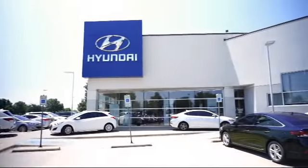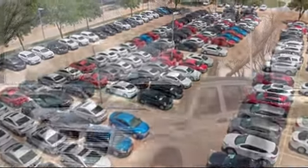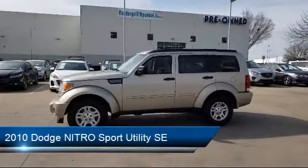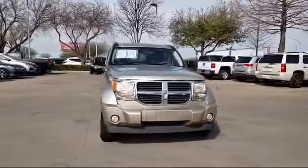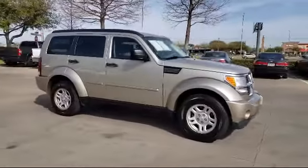Welcome to Vandergriff Hyundai. Here's a look at another one of our great vehicles from our inventory. It comes equipped with roof rack, keyless entry, Sirius Satellite Radio, alloy wheels, tire pressure monitoring system, air conditioning, traction control, power windows, six speaker audio system, fog lights, and much more.